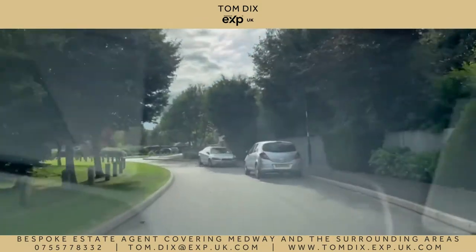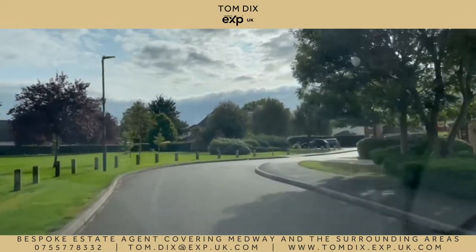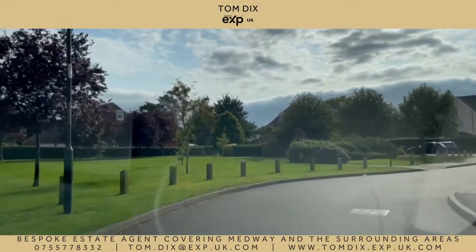So back to Zoopla's Rich List, and here we are in Golden Close, number two with an average property value of £680,000.